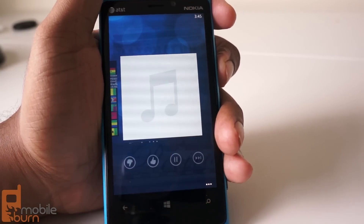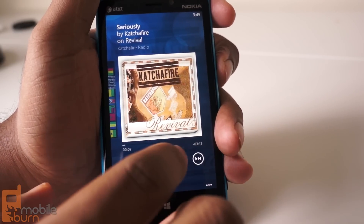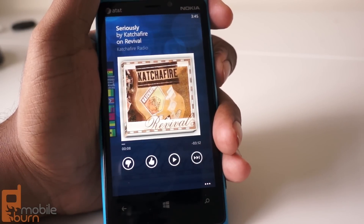One limitation is that this is kind of like Pandora One because it's ad-free, but it's not completely, because you're still limited to six skips per station. So you can't have unlimited skips like you can with the premium version.